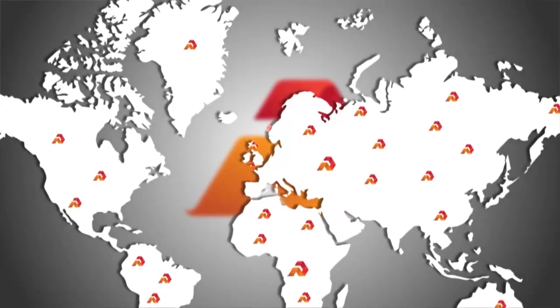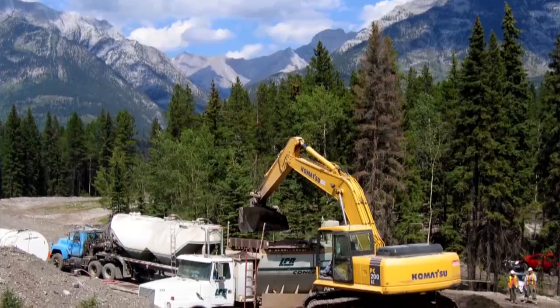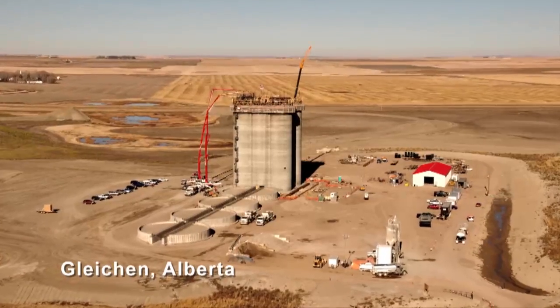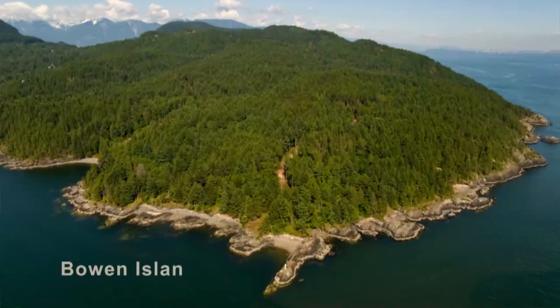Rhymer is operating at the moment in 47 countries over 6 continents, with over 1,500 units in the market now. The most Rhymers can be found in the eastern United Kingdom, with several clients of more than 20 units. And there are two clients in the southern United States with more than 45 units.